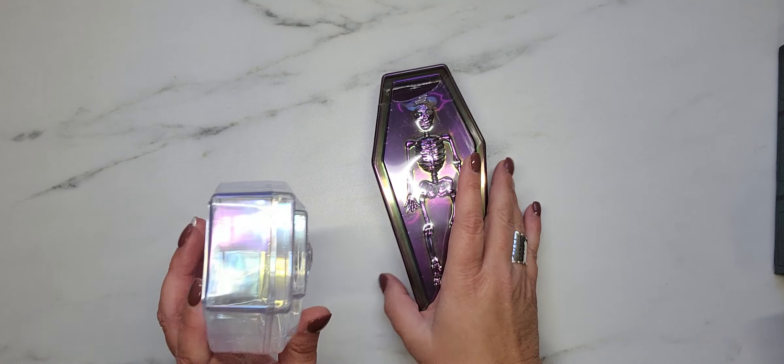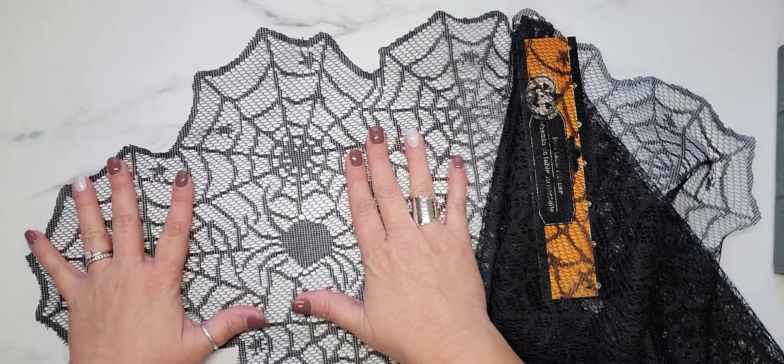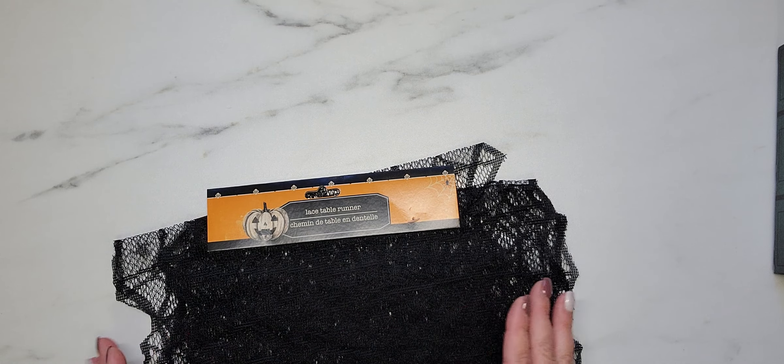I also picked up this lace table runner — I had never seen these before either. It's pretty long and doubled over a couple of times. The detail includes a spider web and a spider. You could of course use it as its intended purpose as a table runner, but you could also cut it apart and use it in your crafting, or use it as happy mail packaging to wrap stuff up.